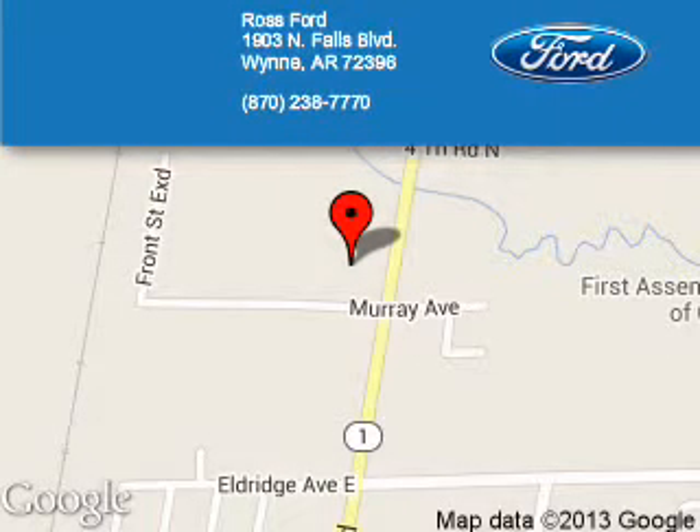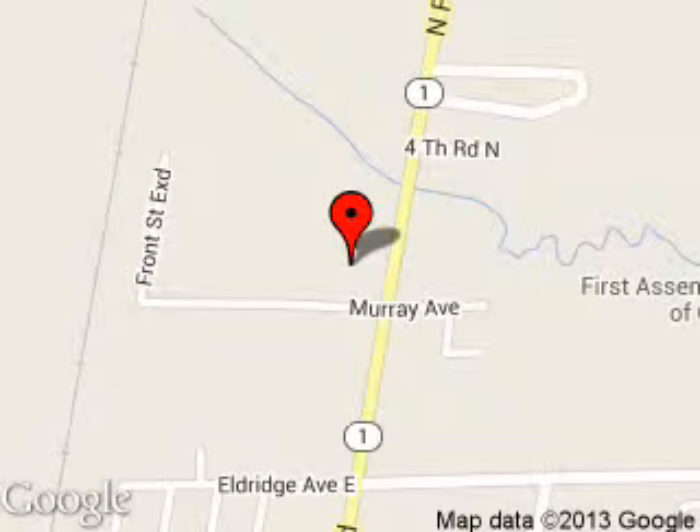Ross Ford is dedicated to doing everything possible to ensure that the experience you have selecting your next vehicle is a pleasant one. We are located at 1903 North Falls Boulevard, Wynne, Arkansas, 72396.